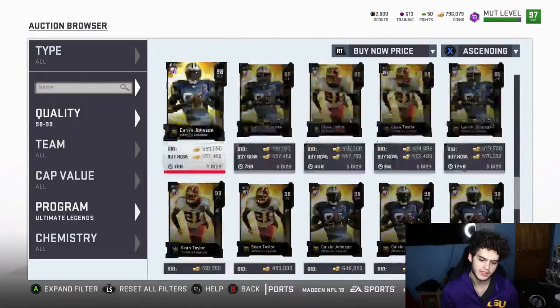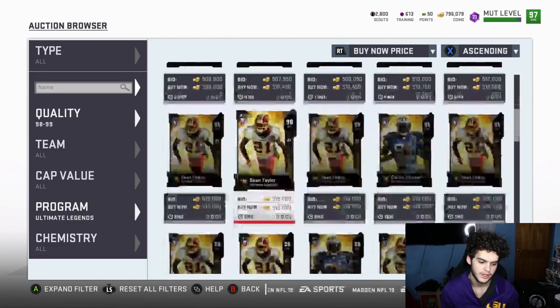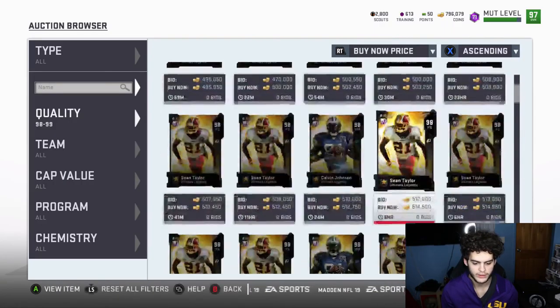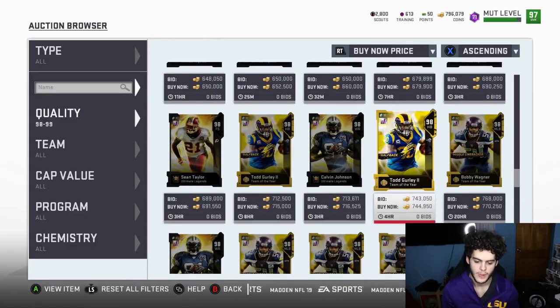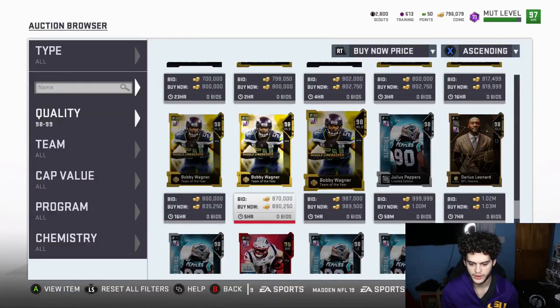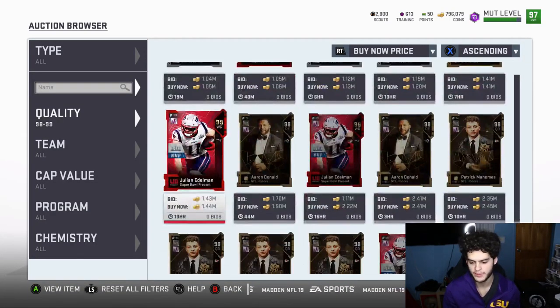I feel like these cards have to rise up — 97 overall cards can't be this cheap. If you look at Todd Gurley and Bob Wagner, they haven't dropped, but that's because they're Team of the Year and no one unpacks them anymore. They're still up there in price, though Bob Wagner is kind of useless now.